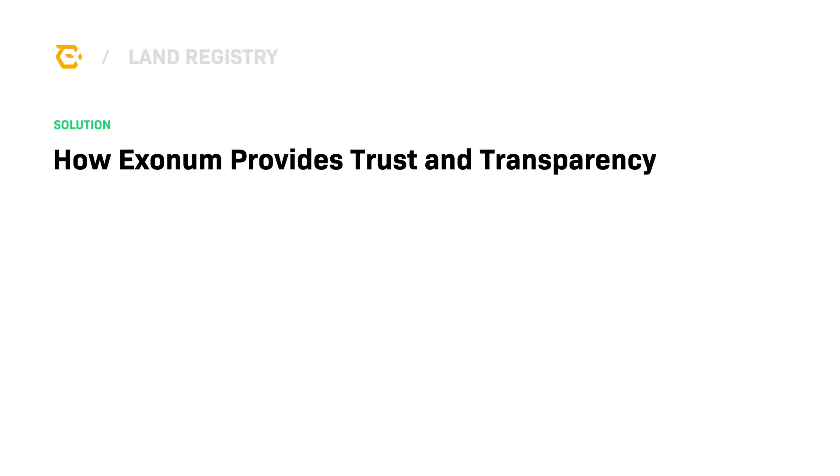But how does Exonum provide trust and transparency for property ownership? First, through data integrity. Property records are digitally signed, or hashed, and stored onto the Exonum blockchain.